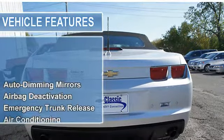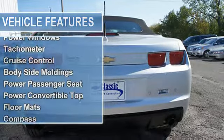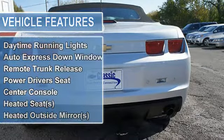Air conditioning, vanity mirrors, tire pressure monitor, sports suspension, MP3 clear, power steering, power door locks, power windows, tachometer.